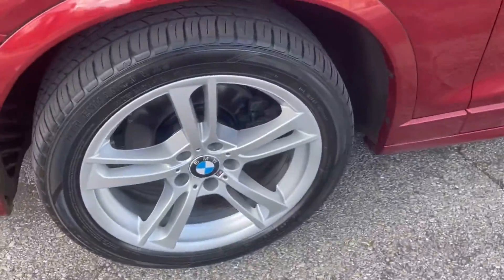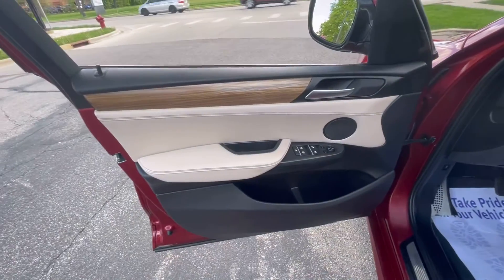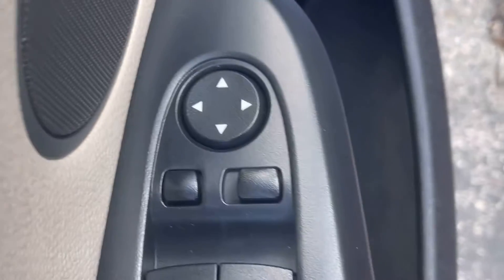Not only does it have all that, but look at the features: the sporty alloy wheels, the X-Drive All-Wheel Drive. Opening up the door, the two-tone interior with the wood grain look, giving it not only a sporty look but an elegant look.